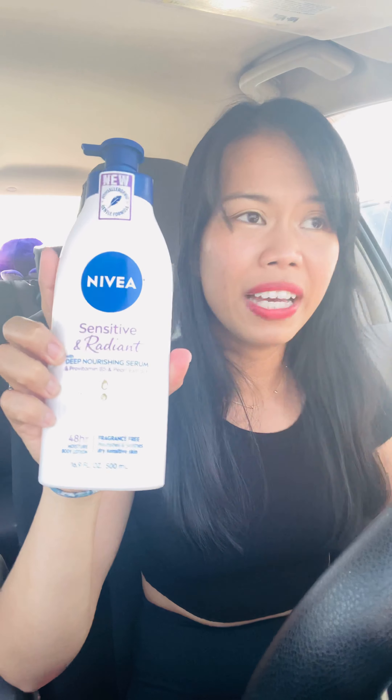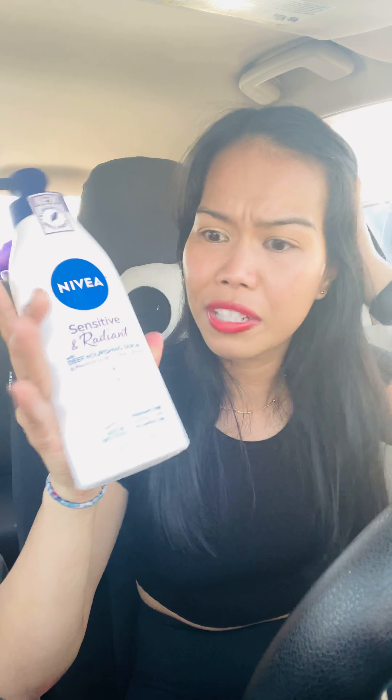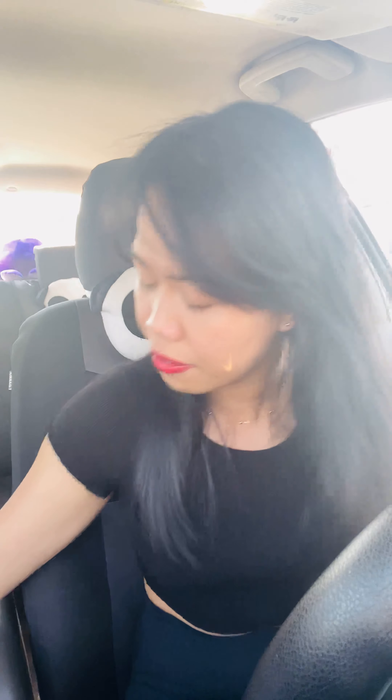Coupons.com also has a tracking promo for Nivea — I think when you spend twenty dollars you get four dollars back or something. I already have tracking set up for it. All of those products also track towards beauty, so I'm basically getting a free beauty mask with this haul.